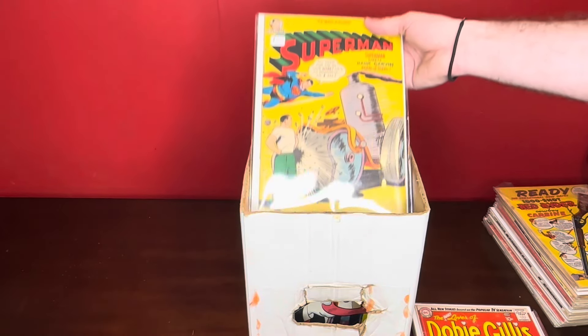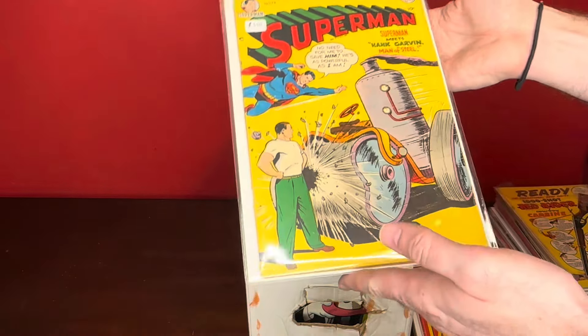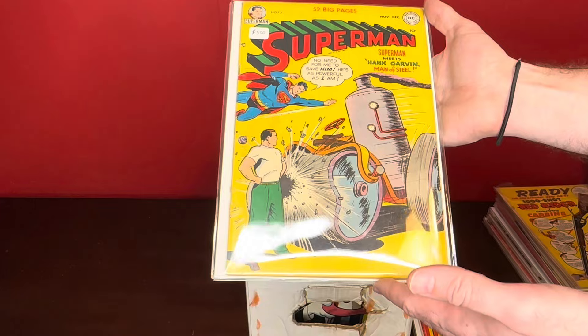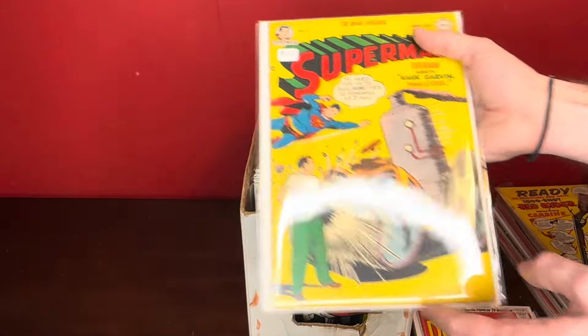Superman number 73. That looks like maybe a popped bottom staple — top staple looks okay. But yeah, decent-looking copy. Ignore the prices written on it, but yeah, decent-looking copy.